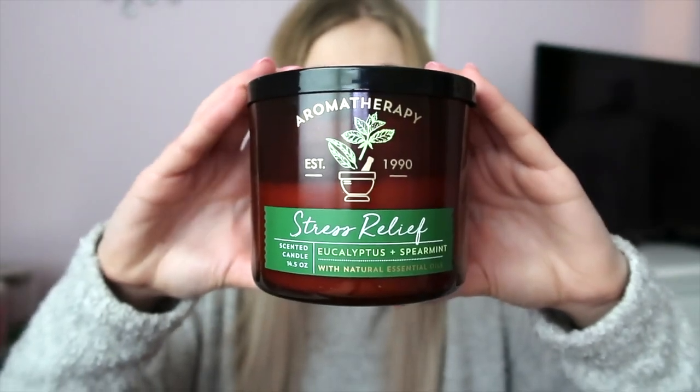When I really need to de-stress, I burn Stress Relief from the aromatherapy line — it's got eucalyptus and spearmint with essential oils. That's all my Bath and Body Works candles. I did have Leaves, Flannel, and Twisted Peppermint too, but I burned those and the jars are with my dad getting cleaned out.